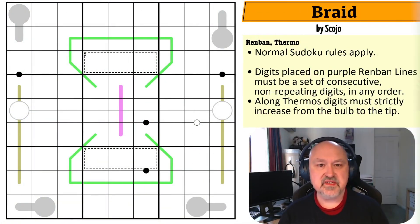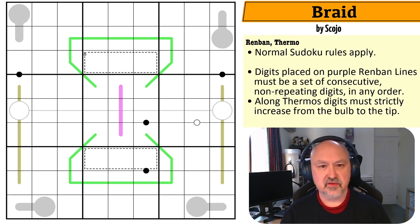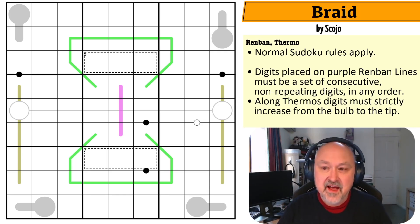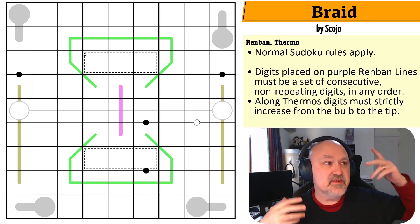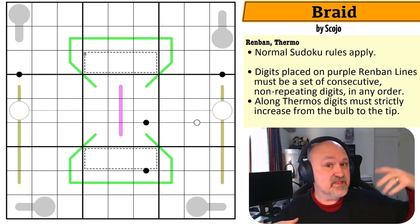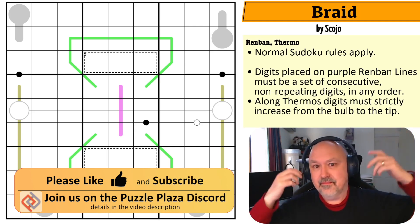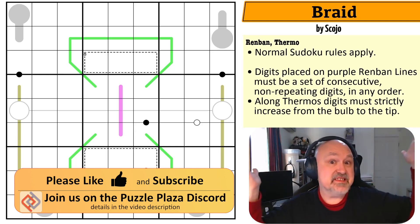Good evening everyone, this is Bremster and tonight I'm coming to you with a puzzle called Circus Tricks by Dr. Logic. Yes, I'm saying good evening — there is light outside. Daylight savings started here in Australia recently and it's getting close to dinner time, but the sun is still up because the clock changed and it's getting close to summer because I'm in the southern hemisphere.